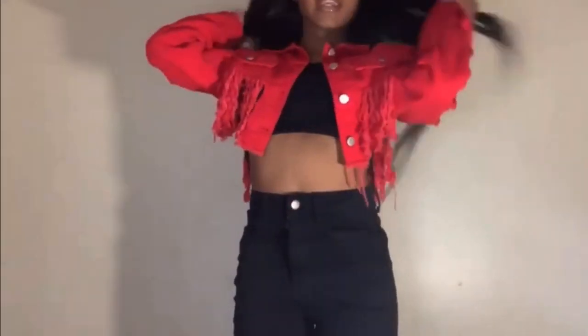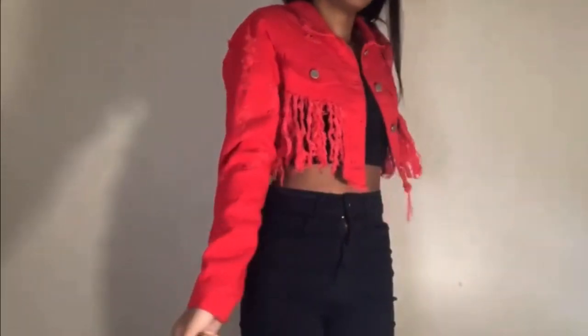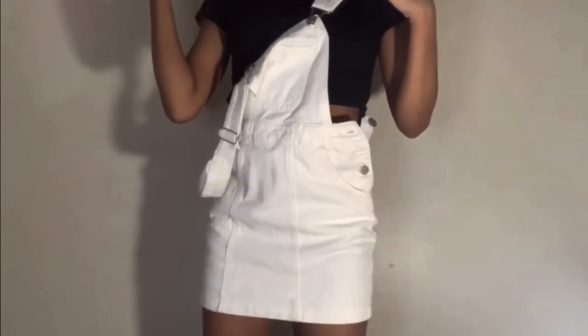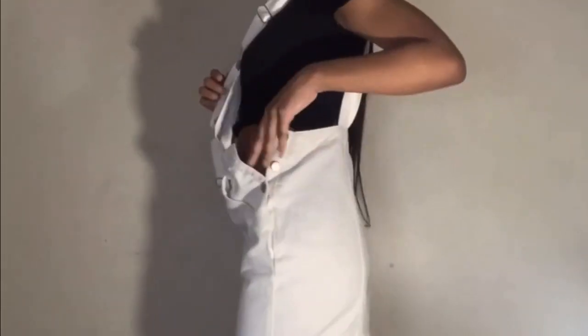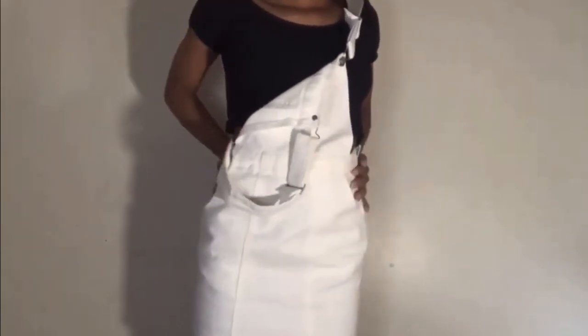We have this jacket. Then we have this overall skirt. You can have it down — I prefer it this way. Here's the back. The sides have buttons so you can make it tight around the waist.